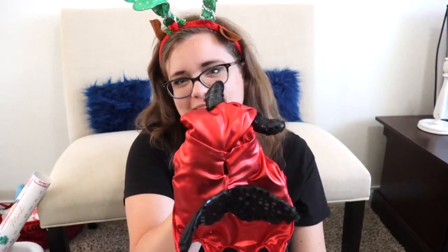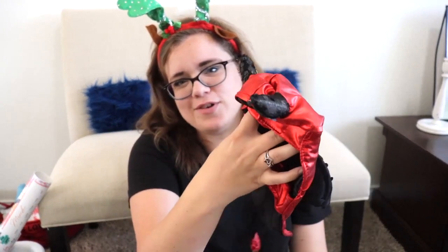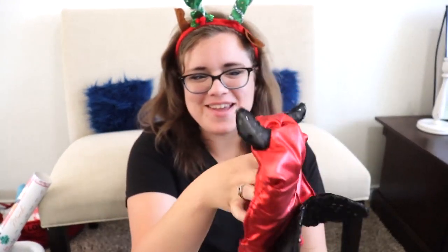This is actually for our little dog, Chewbacca. It's a little devil costume — I already put it on him. He's not the biggest fan of it, but it was super cute. It's his size and I think I paid like $0.50 for it.